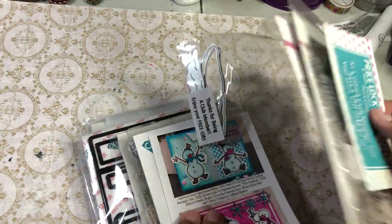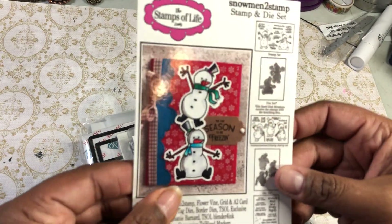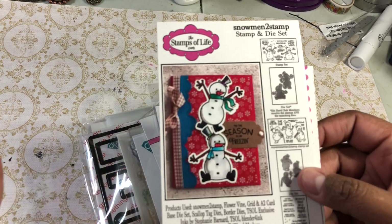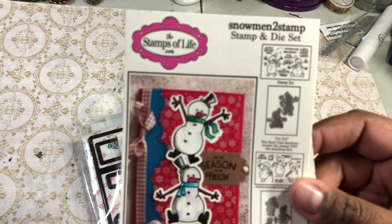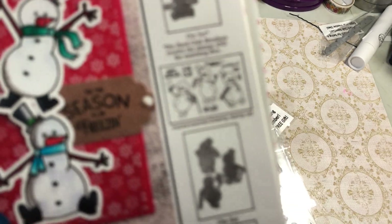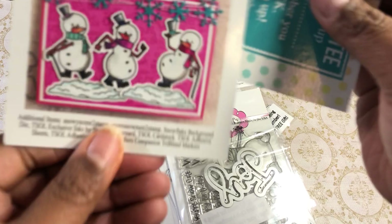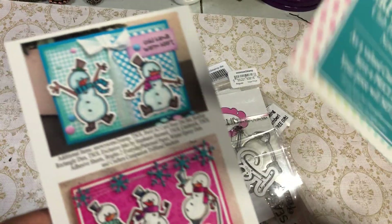First, let's start with the Stamps of Life. Every month I'm in their stamp and die kit because you know me — I'm not gonna get a stamp without a die if it's possible. So I'm in their stamp and die club. This was their little set this month, and then this is the add-on. Of course I had to get the add-on.